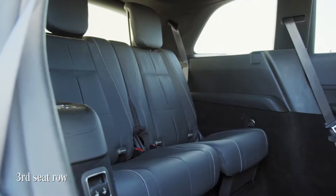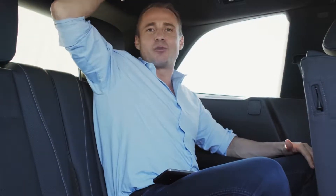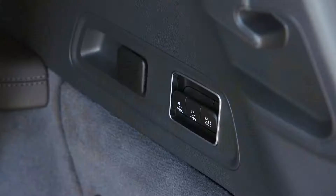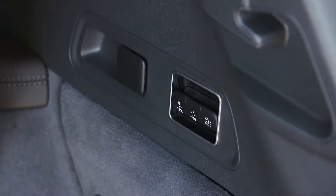You have the option for a third row seat, which you can electronically control to full usability. Even passengers up to one meter ninety-four can sit here — that's actually quite amazing. You can even enjoy automatic climate control and seat heating in the third row as well.